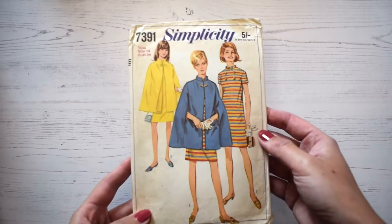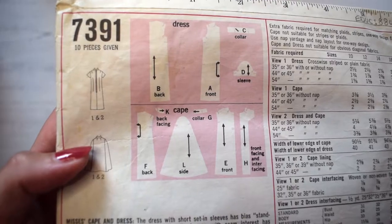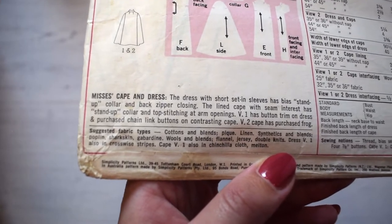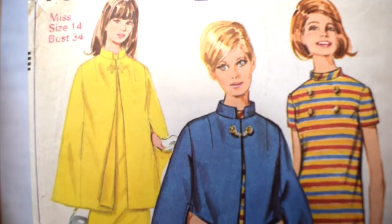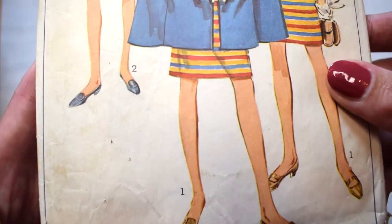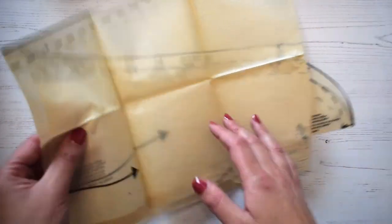The next item from the memory box I would like to show you is this Simplicity dress pattern. Many people in the 60s had a go at making their own clothes — this was a way to have something really unique and different that you couldn't get in stores. The 60s was a time of innovation in fashion especially for women. Designers like Mary Quant were creating really different styles and shorter skirts, so having a dress pattern like this could ensure that you kept up with fashion.